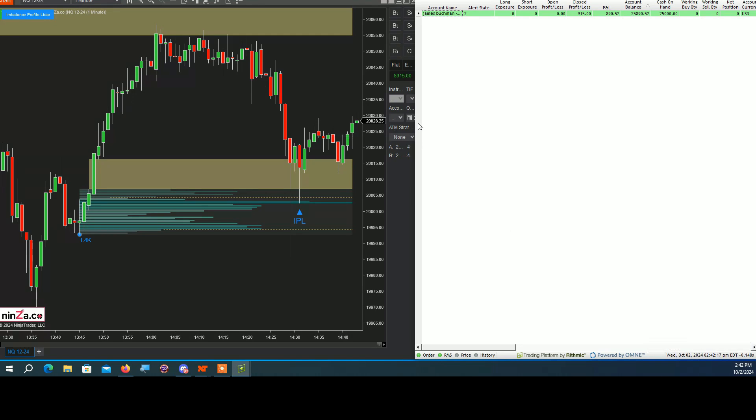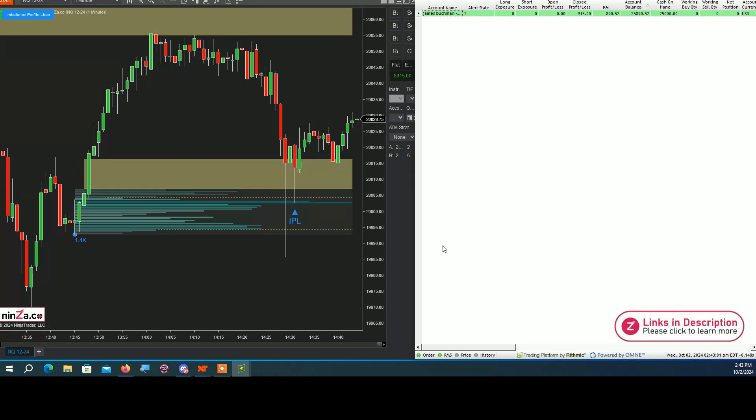Today I traded Imbalance Profile and it's a terrific indicator, especially for those who like to trade market profile. It shows you supply and demand areas, value zones, and imbalance zones — it gives you a nice map of important areas in the market. If you want to concentrate on longs or shorts, I highly recommend it. Remember to leave a like if any of this helped, make sure you're subscribed for more videos, and check the description for any current deals or offers.